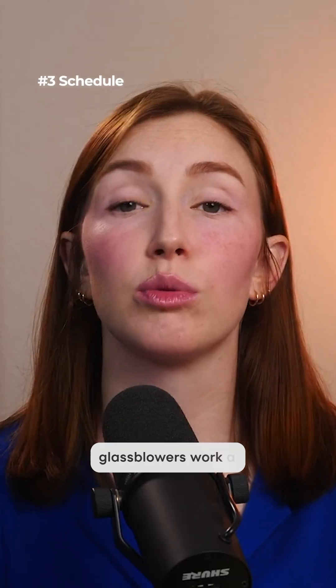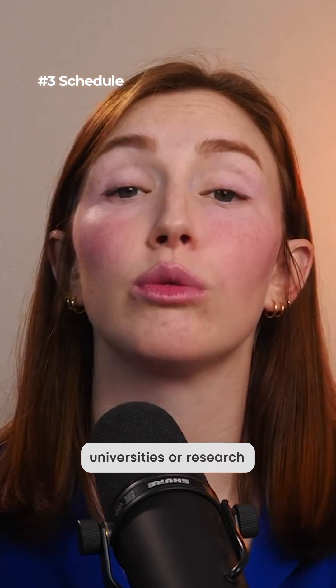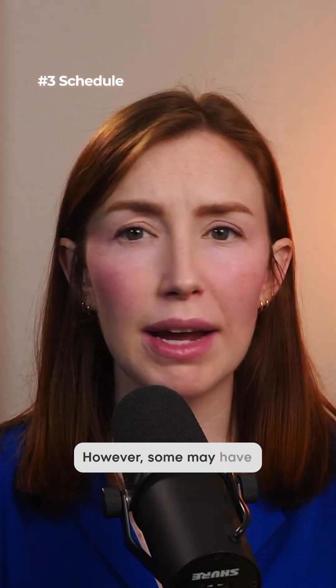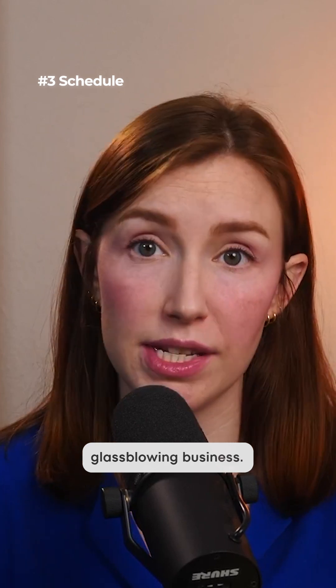Schedule. Most scientific glass blowers work a standard 9-to-5 schedule, especially if they work for universities or research institutions. However, some may have flexible schedules if they do contract work or operate their own glass blowing business.